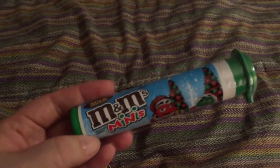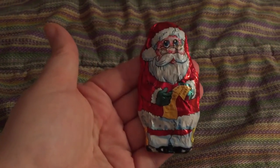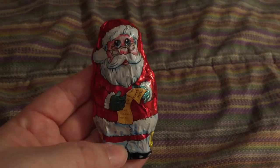A little M&M's Minis, and then lastly I had a three-pack of these Caramel Chocolate Santas. Each kid is getting one, so here's his.